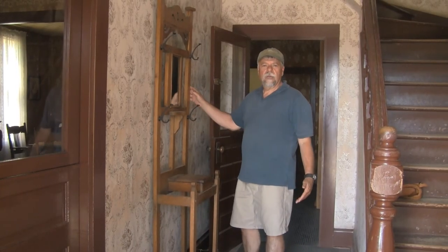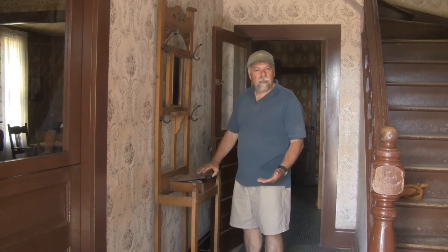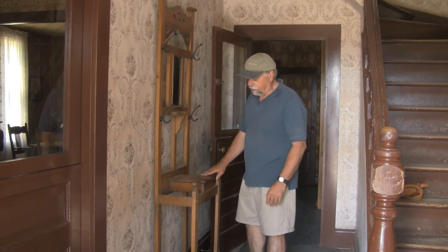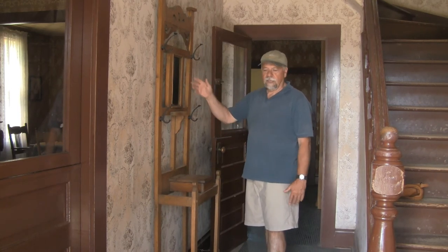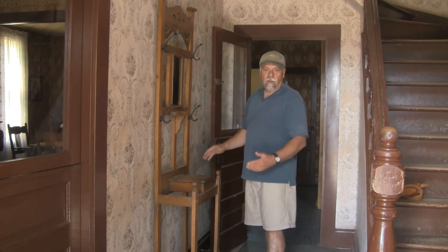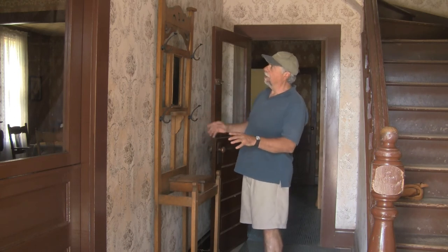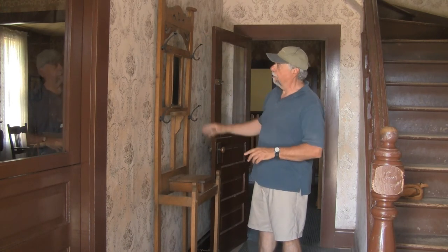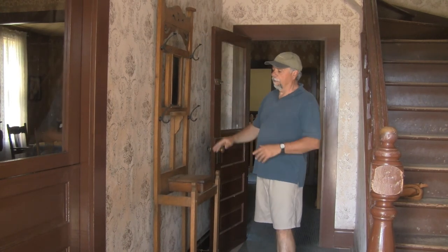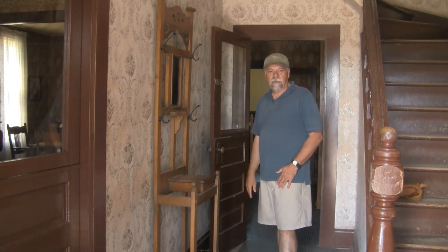This is an oak hall stand with a little box built into it, obviously with coat and hat racks and a little mirror. Again, it's all made out of oak. It looks like all original finish on this. A little bit of carving in here — very well made, nicely put together. A lovely, lovely piece.